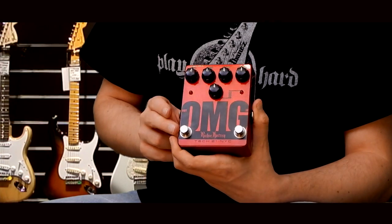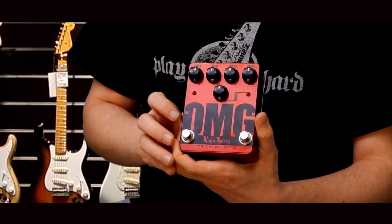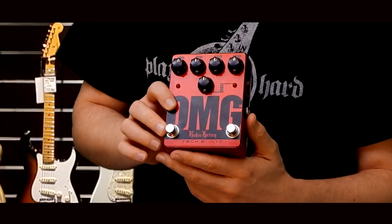Két teljesen zajtalan kapcsolót szereltek rá. Bal oldalon van az overdrive funkciónak a bekapcsolója. Jobb oldalon a booster van, ami egyébként külön is használható.